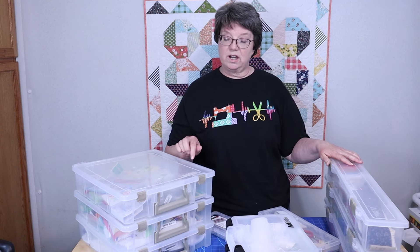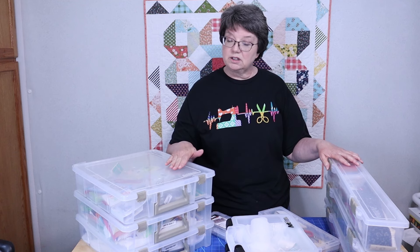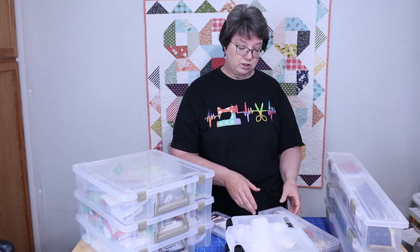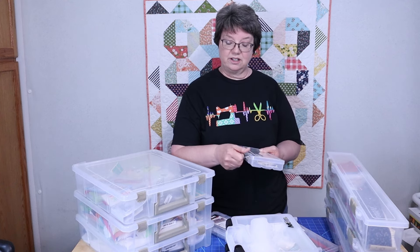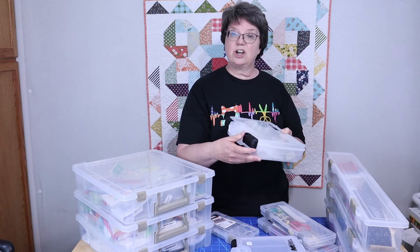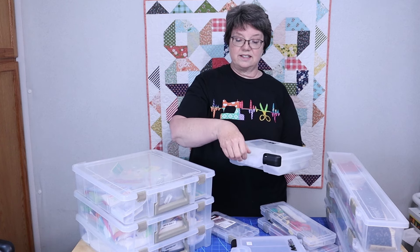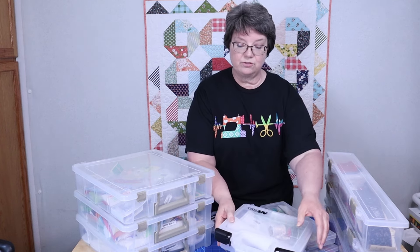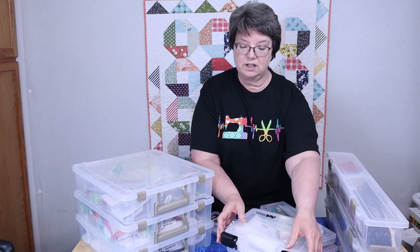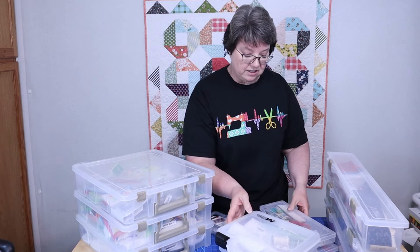Reason number one that this brand is my favorite is that they are just great for storing, organizing, as well as protecting your quilt supplies. Number two, they just have the best latches — they're easy to close, and even these new designs are easy to open and close. The third reason is that they have snap-tight closures.